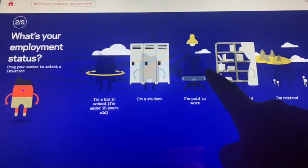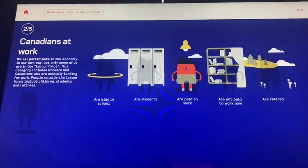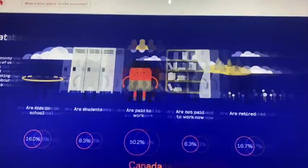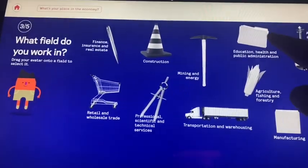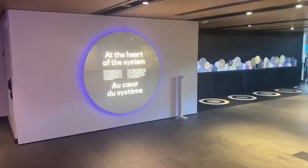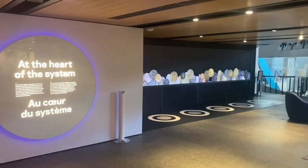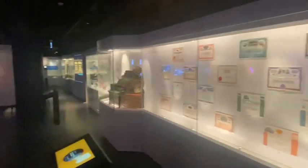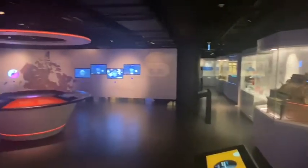It's quite fun because you make a little avatar at the beginning of your trip, and as you access things your avatar goes along the trip with you. At the end you actually put the avatar into the system, so a part of you actually stays with the museum at the heart of the system.